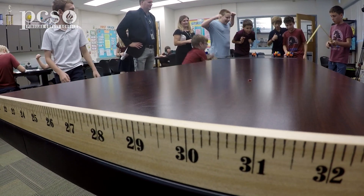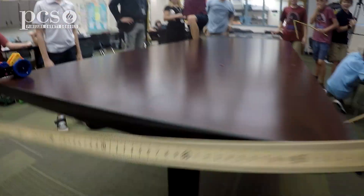It teaches me that science experiments are fun, you know?